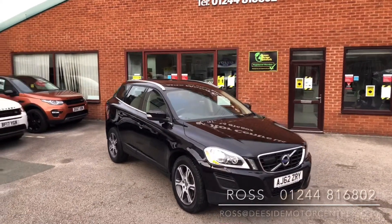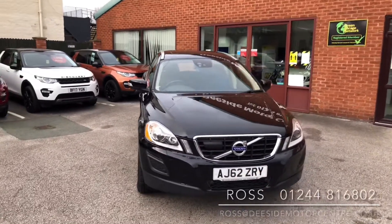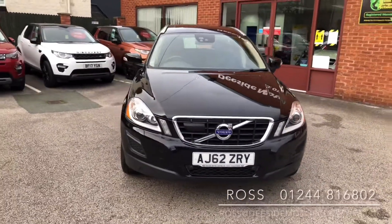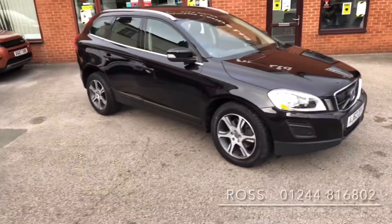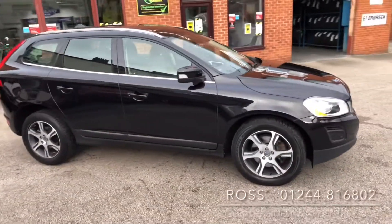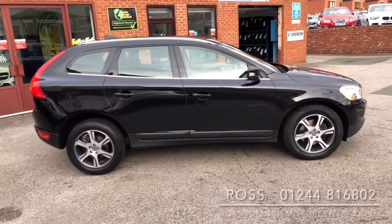Hello, welcome to the Dside Motor Centre. I'm Ross, one of the salesmen here, and today I've got a Volvo XC60 that's just coming to stock — it's in fabulous condition as you would expect for a car of its miles. We are a Volvo specialist who've been going for 32 years, and like all the cars here it will be thoroughly checked through the workshop and put through Volvo's diagnostics.